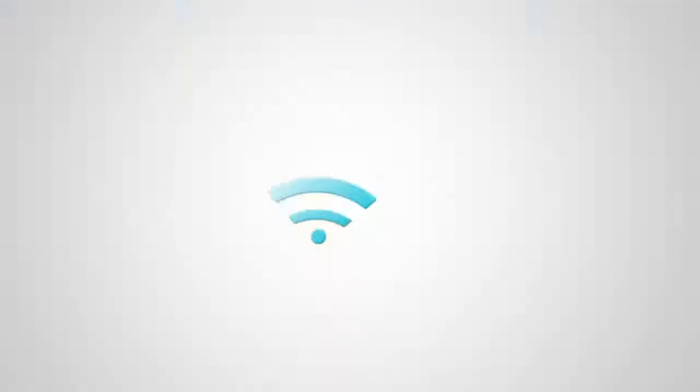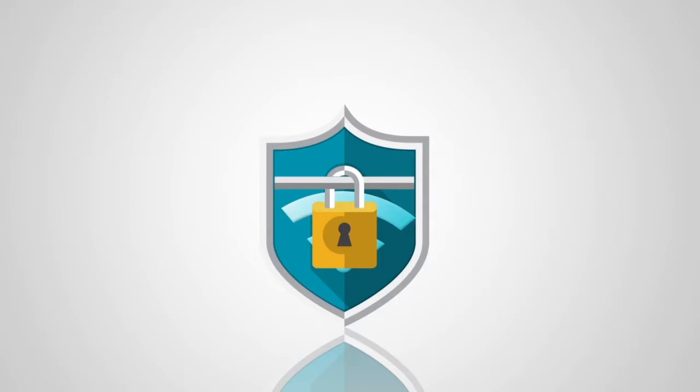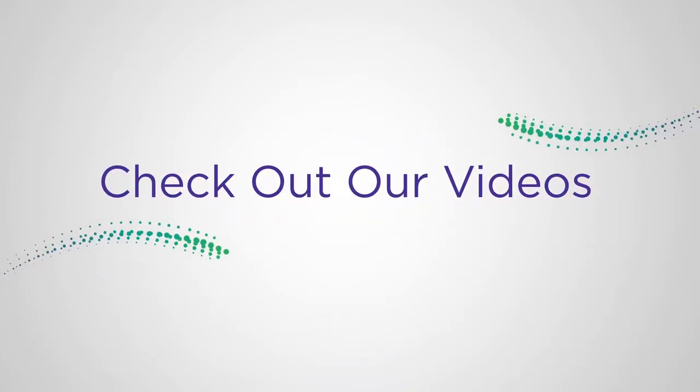Always use a password for your Wi-Fi connection — using a password prevents others from using your Wi-Fi without you knowing. For more tips on how to maximize your speed, see our other videos.